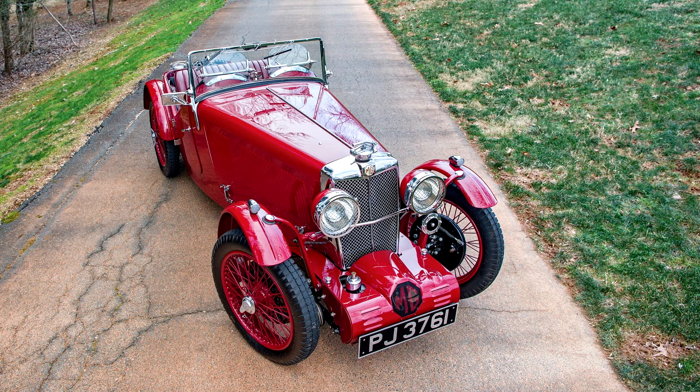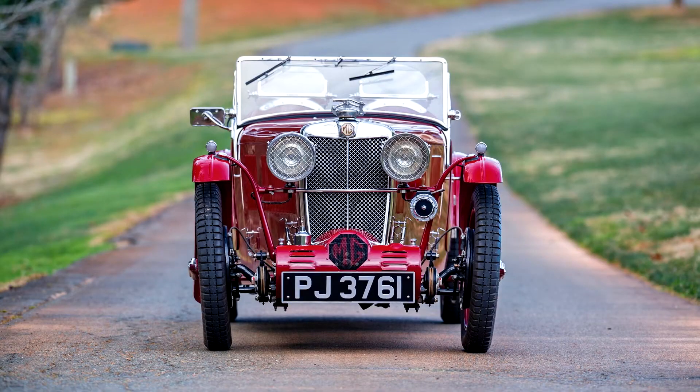MG F2 Magna 1932. 90bhp, 1,271cc SOHC inline 6-cylinder engine with dual side carburetors and Arnot supercharger, 4-speed non-synchromesh manual transmission, front and rear semi-elliptic leaf spring suspension with sliding trunnions, and 4-wheel cable operated drum brakes.